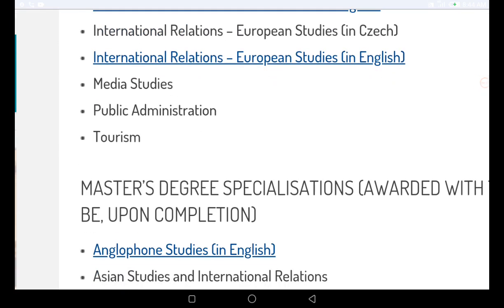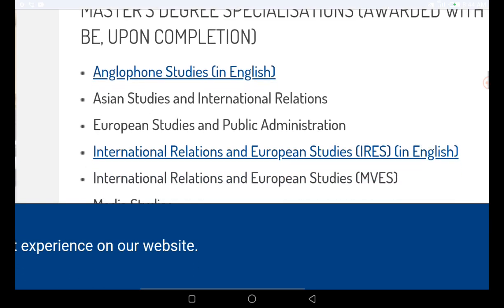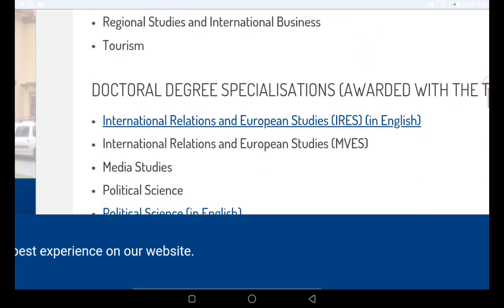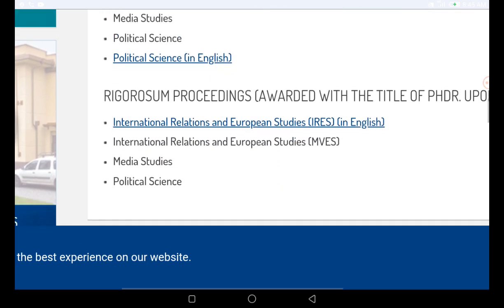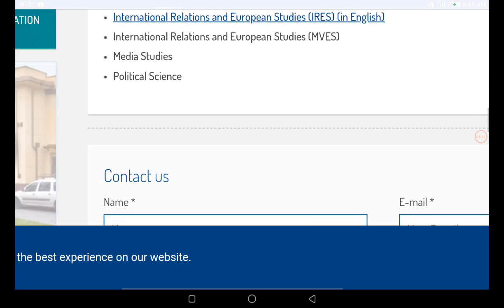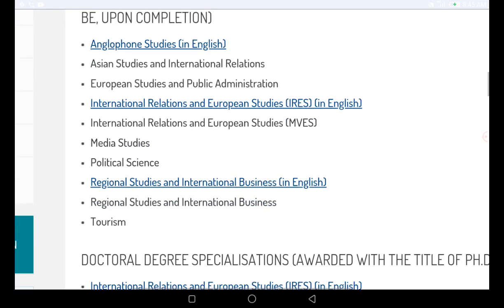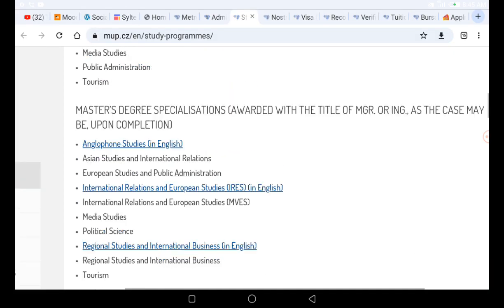They also have media studies, public administration, and tourism. Under their master's programs they have Anglophone studies, Asian studies, and international relations in European studies. For doctoral programs they have political science and media studies. There is also a rigorous proceeding awarding the PhDr title, but we are mainly focusing on the bachelor's, master's, and doctoral programs.